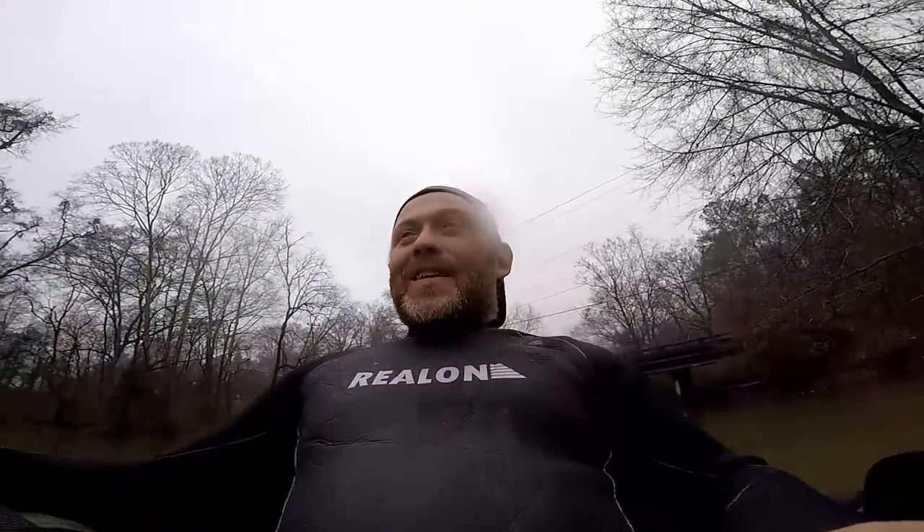I don't even know where to begin with this one. Let me just break it down for you. It's about 45 degrees, it is flooded, it's rainy, there's thunderstorms moving in. I'm in the water on my float tube in a wetsuit magnet fishing. See if you can top that. This is gonna be pretty fun.